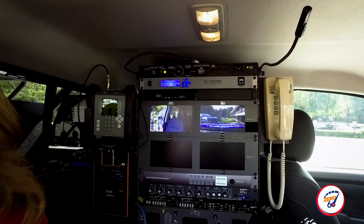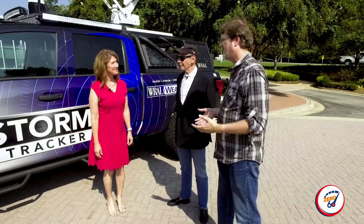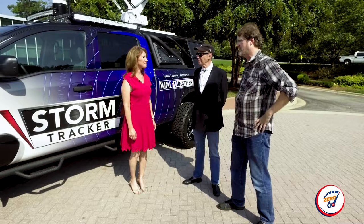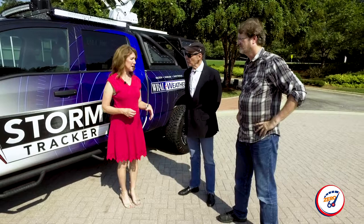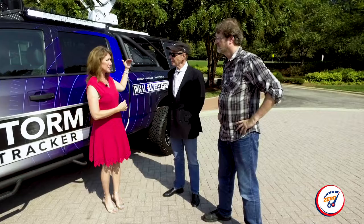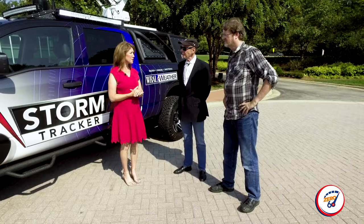Even though the WRAL Storm Tracker is an incredibly capable vehicle, you're not going to drive it through floodwaters or high winds, are you? That's right. We want to show people what's happening where they are, but we're not going to put it or ourselves in danger. We're certainly never going to drive it into floodwater — more people die every year in hurricanes and tropical systems from driving into floodwater than from storm surge or being stuck in their houses. So we really want to stress that. We'll be safe with it, using it as a tool to show people what's happening, what's happened after the storm, and how they're recovering.